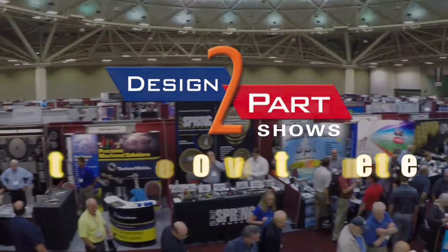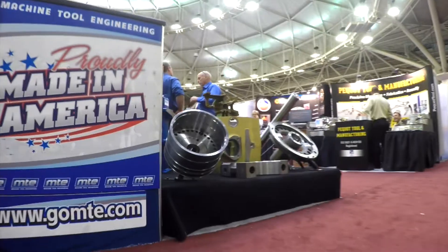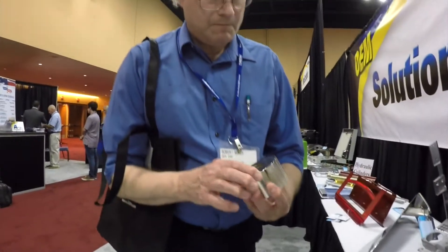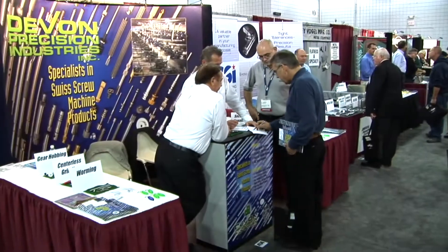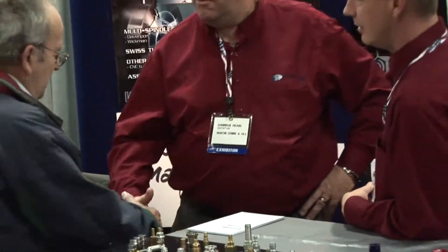If you have your prototypes and you need to get into production — short or long run — we had three problems that we needed to find immediate vendors for and we found three possible candidates, two for each. It was very, very good use of my time. We'll let you compare processes, materials and prices to choose the right supplier right now. Even if you don't have an immediate need, this show is definitely worth your time. You can see what's new in manufacturing and you'll be amazed at what you'll learn, especially by the things you never expected to see.